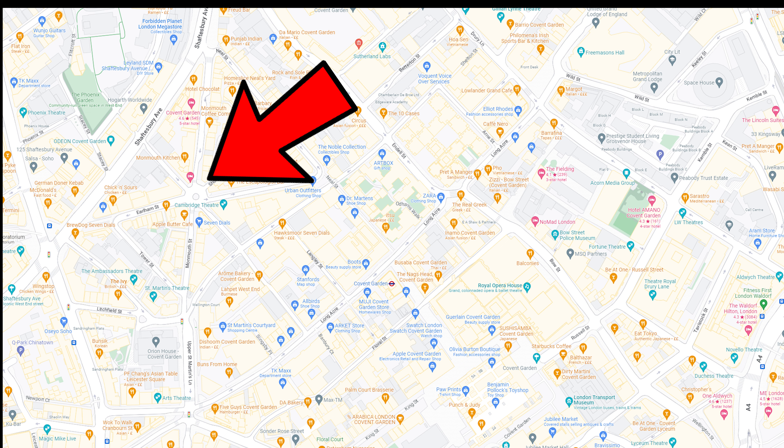Getting to Seven Dials is really easy because it's right by Shaftesbury Avenue and also Leicester Square and Covent Garden as well. So it's really easy to get to.